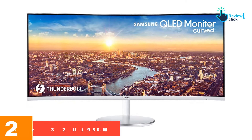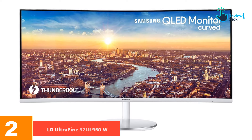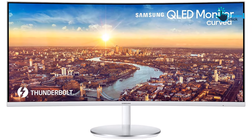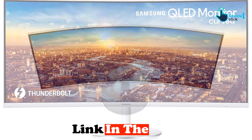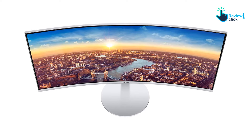At number two, we have the LG UltraFine 32 UL950W. A 32-inch monitor is basically a TV sitting on your desk and thus may be too big for some folks with limited desk space. It's a bit glamorous though, and helpful for multitaskers and creative professionals who just want a big canvas for their work.